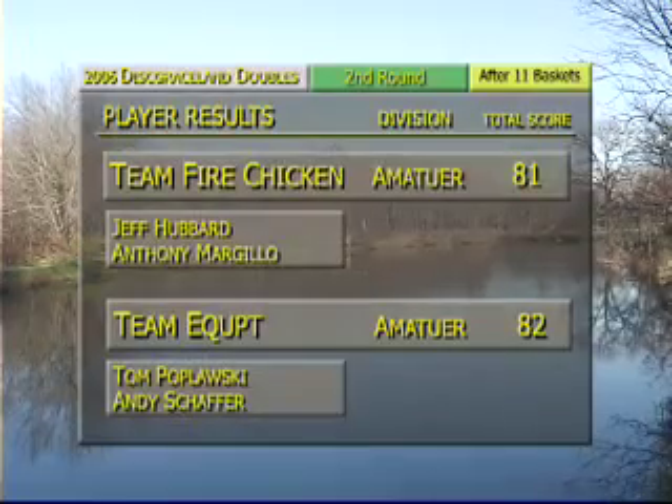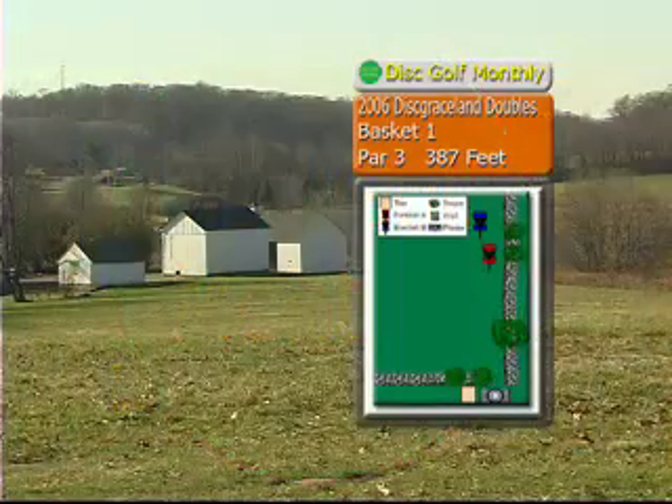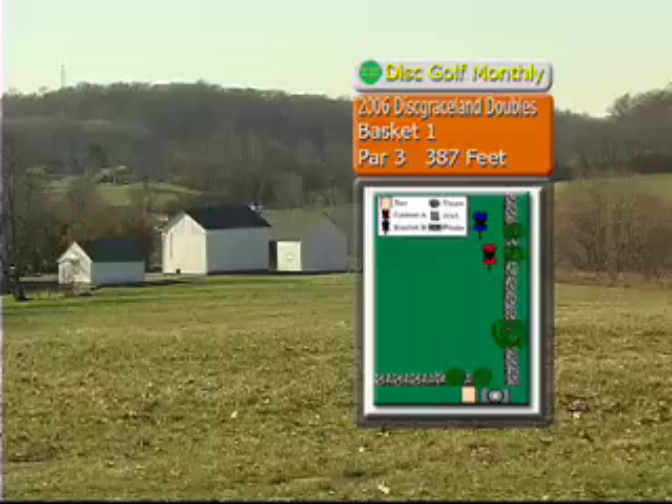What a spectacular day, Rex. Here we are at Brandywine Creek State Park. Team Fire Chicken out with a one-stroke lead over Team Equipped. Par 3. Here we go.